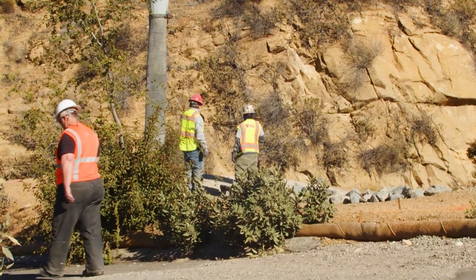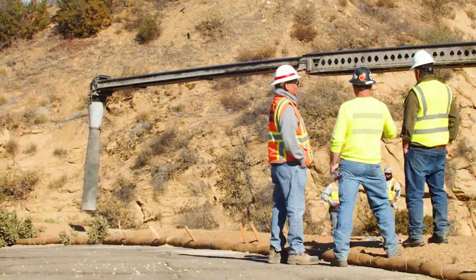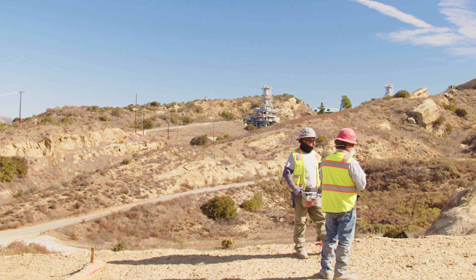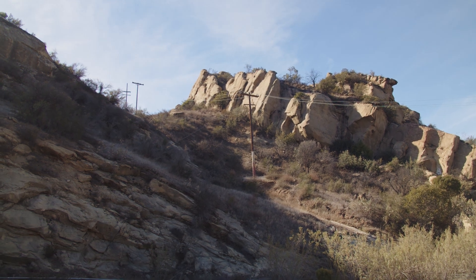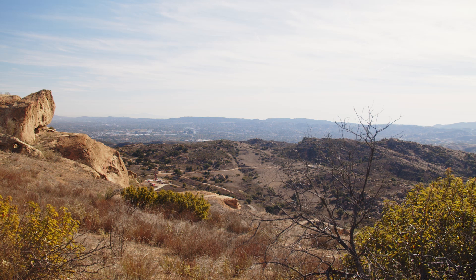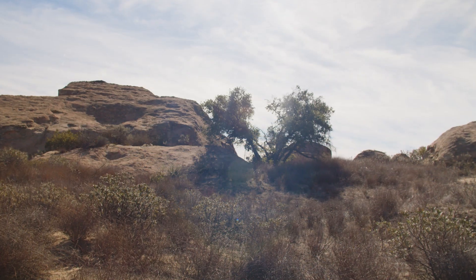Today, SSFL is undergoing a historic cleanup effort to address the environmental contamination. State and federal law requires DTSC to consider changes to cleanup activities in some areas to protect biological and cultural resources while still ensuring protection of human health and the environment. There are significant cultural and biological resources at SSFL, including areas of significance for Native American tribes and endangered plants and animals.